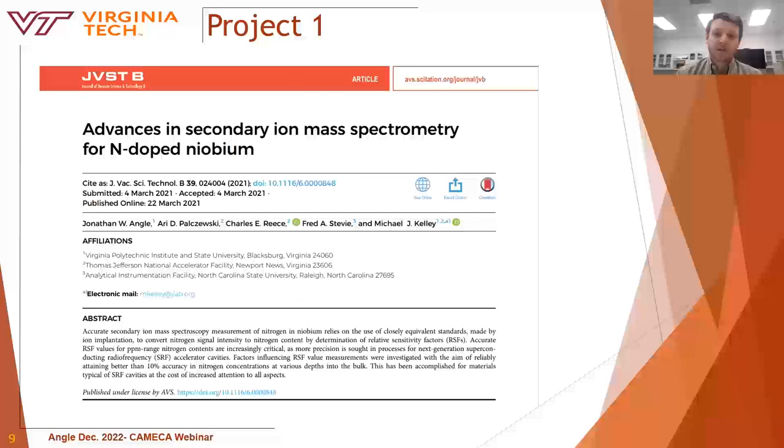You could say I'm standing on the shoulders of giants. Many of these projects focused on semiconductors; however, I focused on polycrystalline niobium, which proved to be somewhat of a challenge. Originally, the implant standards used for this project were fine-grained polycrystalline niobium. It was perceived that using a fine-grained material would be beneficial as all the individual grains would average out. However, looking at the crater profiles, we see that the bottom is rough due to preferential sputtering from varying grain orientations.